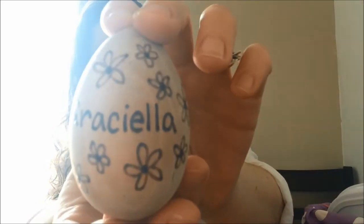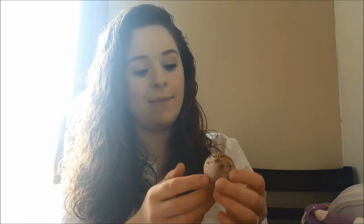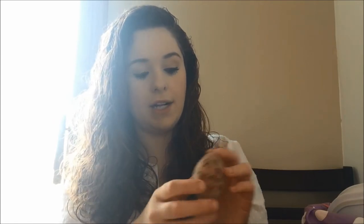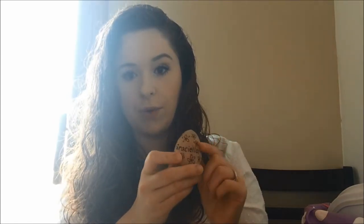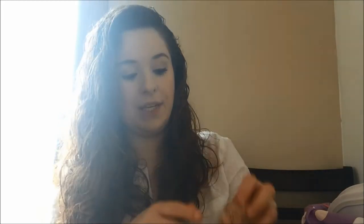Then I got her this little egg that is personalized as well — it says Graciela. This was off of Etsy. It's wood burned on there and they use all-natural coating to seal it; I think they said they use beeswax to seal it. So it's okay if she chews on it or plays with it. I thought that was really, really cute and I'll be putting that away after the Easter season as well so I can bring it out every year.